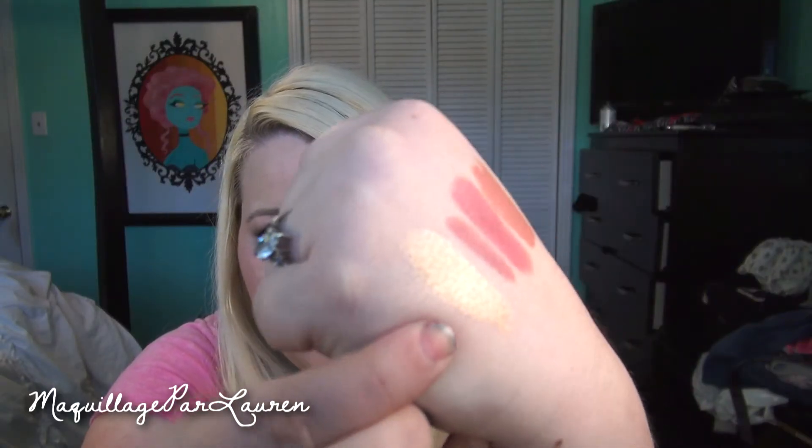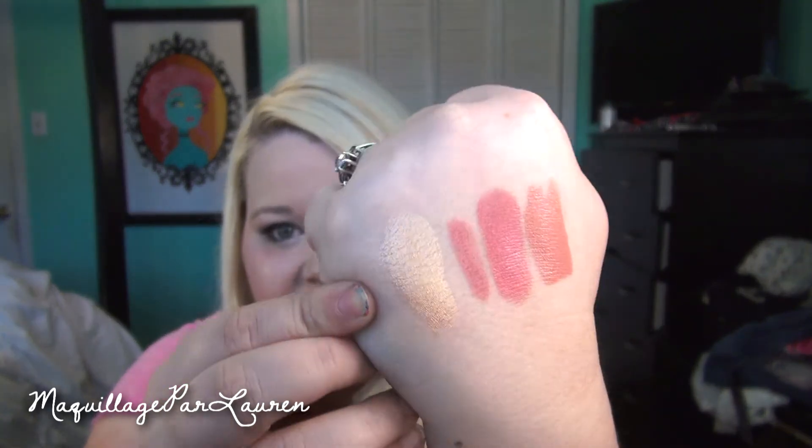It looks like it's kind of a golden pearly highlight. This is the What's Up Highlighter — it's just kind of a golden peachy highlight color. Really pretty. I've never tried it, but this is a really surprisingly generous amount of product. And then I also got the Benefit Their Real Mascara sample.